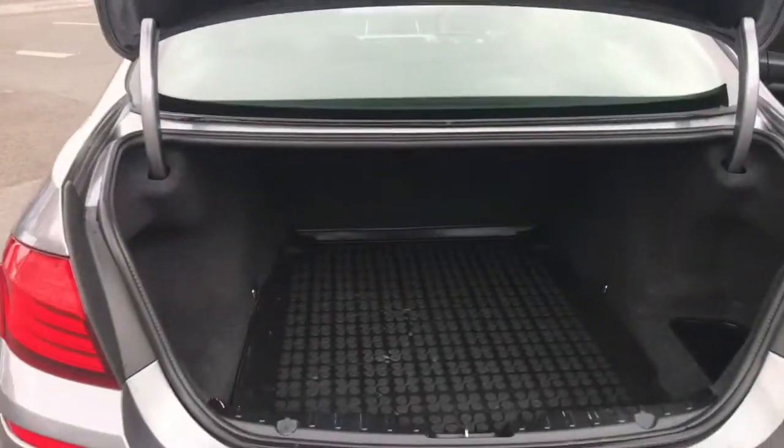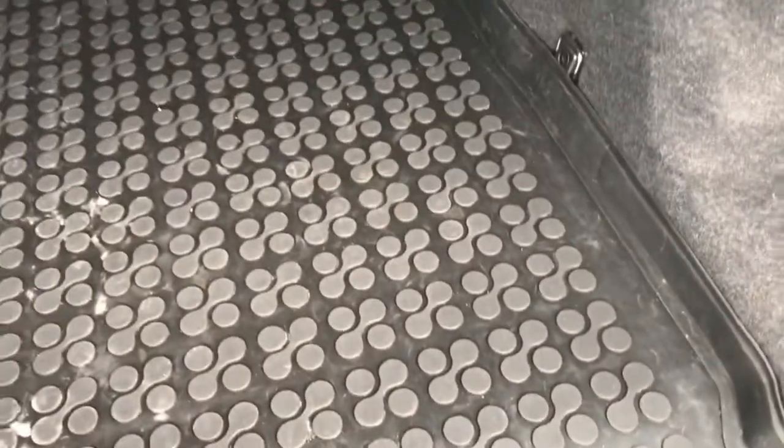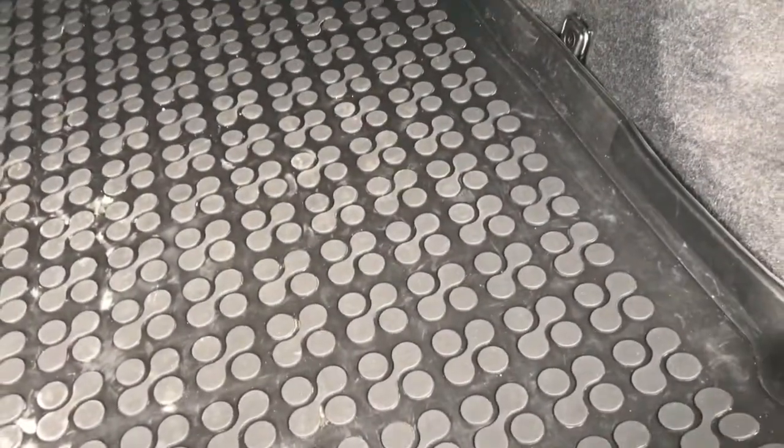Opening up the boot, it opens up to reveal plenty of storage space. You do have tethering points throughout as well, and you also have a rubber mat to keep the carpet protected. When you lift this up you do have some storage underneath it as well — this can keep anything hidden under there.